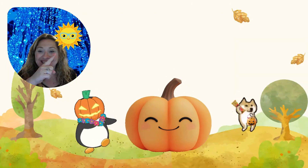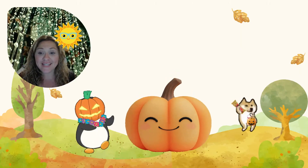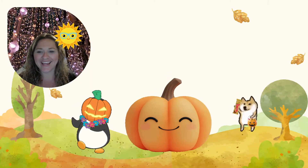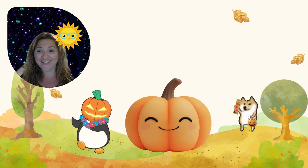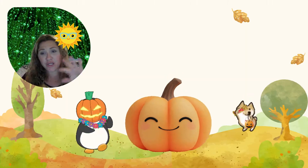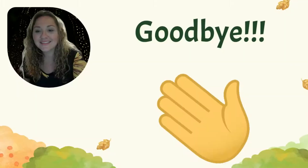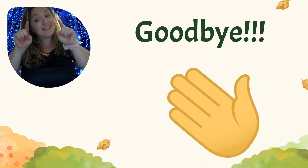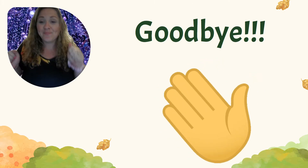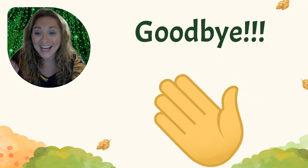Did you say sunlight? That's right — pumpkins need sunlight. They need water. And they need air. I'm gonna go grow a big pumpkin. Goodbye! See you next time with Teacher Ashley. Bye!